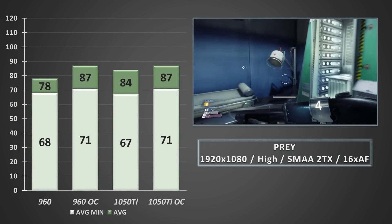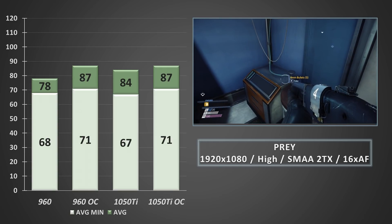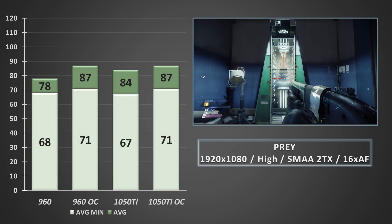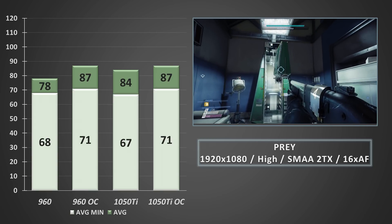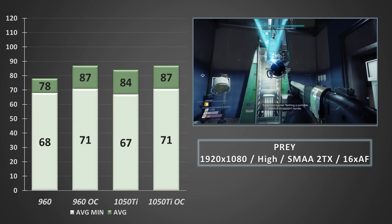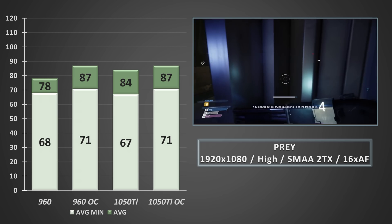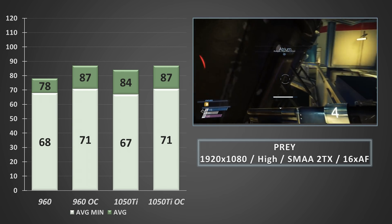At stock clocks, Prey proved to be a pretty convincing win for the 1050 Ti. Overclocking both cards, however, returned pretty much identical results. If splitting hairs, the 1050 Ti was a few decimal points above 57FPS and the 960 a couple of decimal points below it — within half an FPS of each other, which was certainly an interesting result. But if you're playing at these settings, there's no real need to overclock either card to lock Prey to 60FPS.